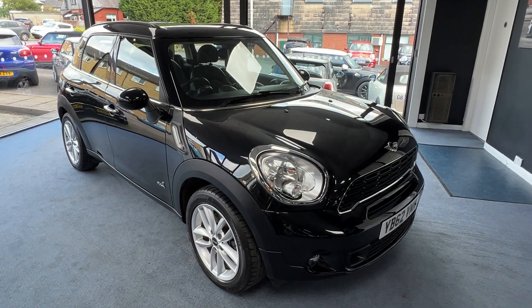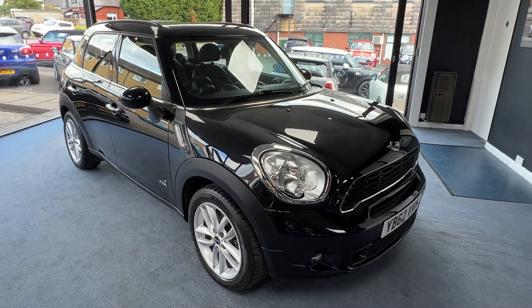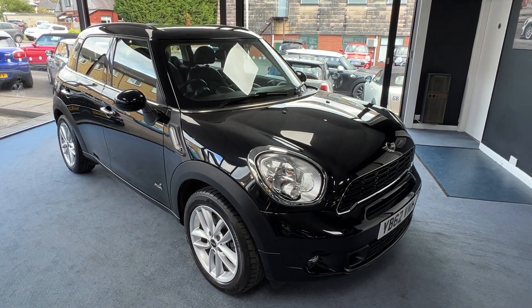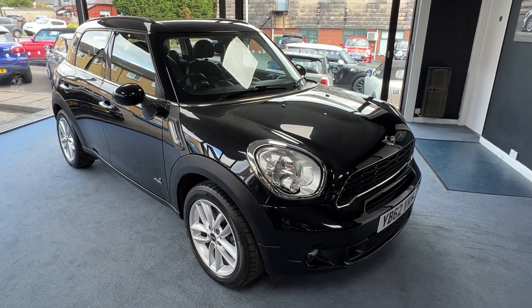Welcome to DriveWise Cars. My name is Stephen, and this is our beautiful 2013 Mini Countryman Cooper S All 4 Automatic, finished in absolute black metallic. The mileage is 19,697.